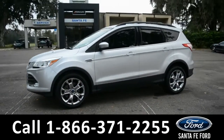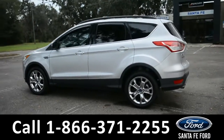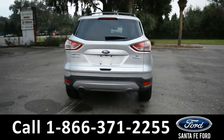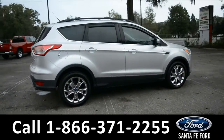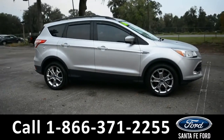This vehicle is a 2016 Ford Escape. It comes equipped with fog lights, alloy wheels, tinted windows, roof racks and rails, a rear spoiler, remote keyless entry, and a digital keypad door lock. For more information about this vehicle, give us a call at the number below or visit us at our website, www.santafeford.com.